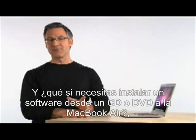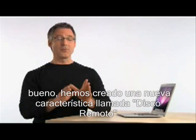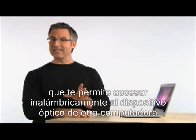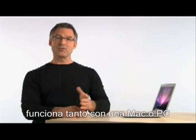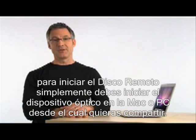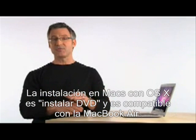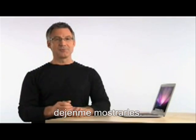So what if you need to install software from a CD or DVD disc onto MacBook Air? We've created a brand new feature called Remote Disk. It lets you wirelessly access the optical drive of another computer to install applications onto MacBook Air. It works with either a Mac or PC. To set up Remote Disk, you just run a simple installer on the Mac or PC that has the optical drive you want to share. I've already set up a PC for Remote Disk in the next room.